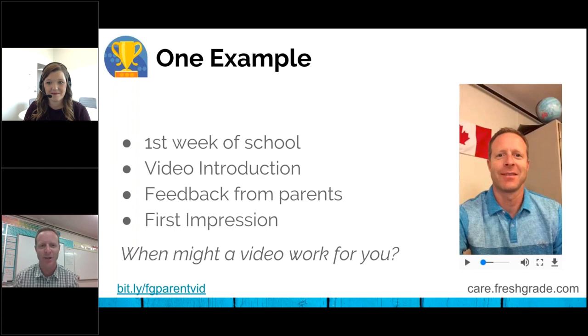Parents came in and felt like they already knew me. They thanked me for the video. Kids would come up in class and say, 'My parents liked the video, they think you're going to be okay this year.' So it was a way to make a nice positive first impression — the first bit of communication being a bit more personal than my usual course outline. As you go through this, I want you to think about when a video might work for you. What other situations could you possibly send a video instead of just the average text that we send home?